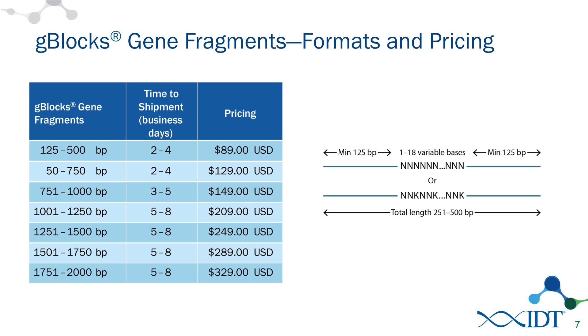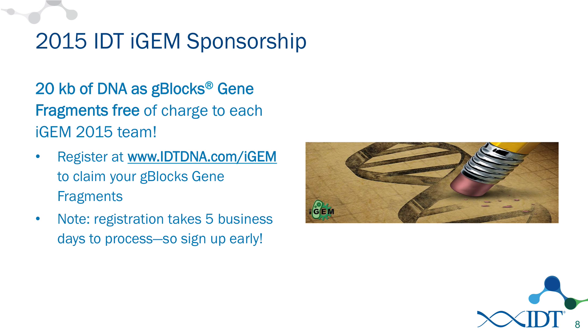We want to be able to support iGEM teams. We've supported iGEM for several years now and we're continuing that sponsorship this year. This year we'll be offering 20 kilobases of free G-Blocks gene fragments to all teams in the iGEM competition. All you need to do to access your 20 kilobases of free G-Blocks is to go to idtdna.com/iGEM. You can register your team and get an account set up. Registration takes up to five business days, so make sure and get registered early — it doesn't cost anything and takes very little time.